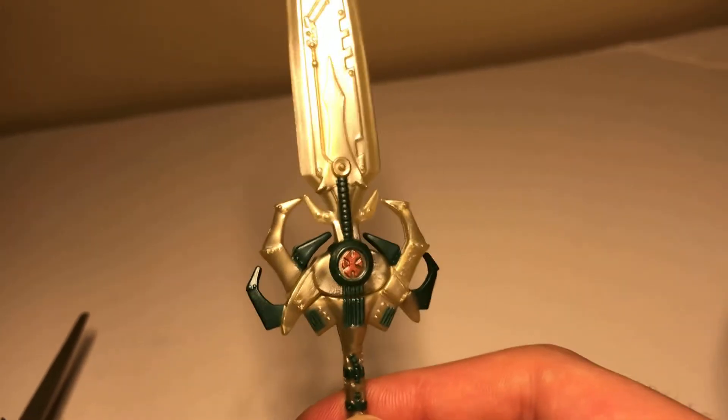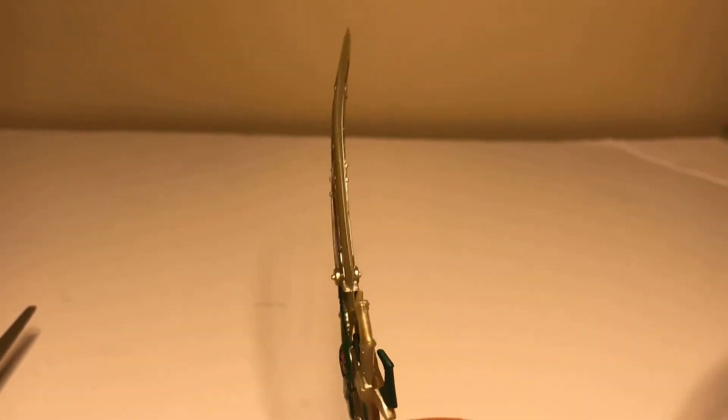He-Man! Dun-da-dun-da-dun-da-dun-dun-dun. He-Man! Dun-da-dun-da-dun-dun-dun.